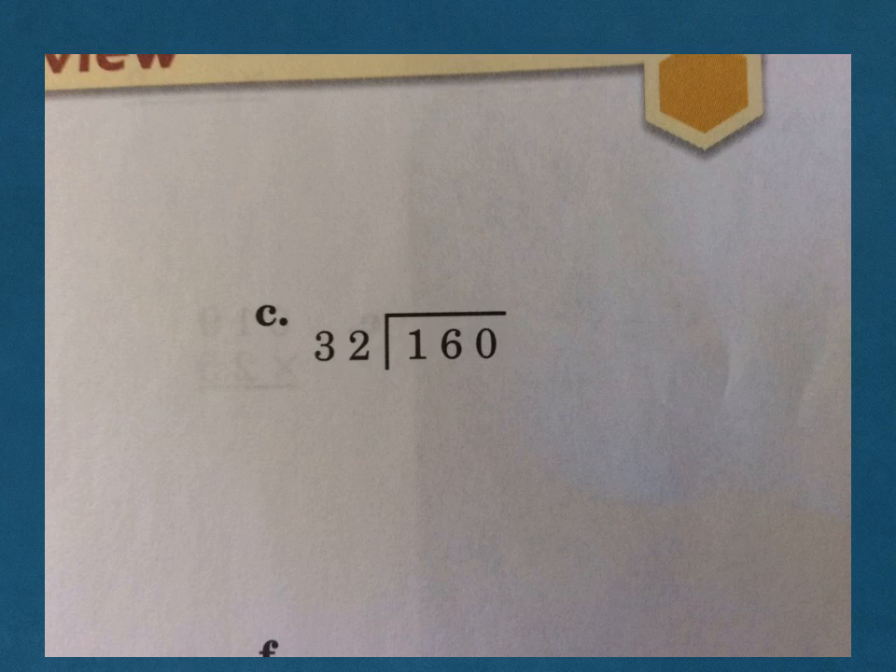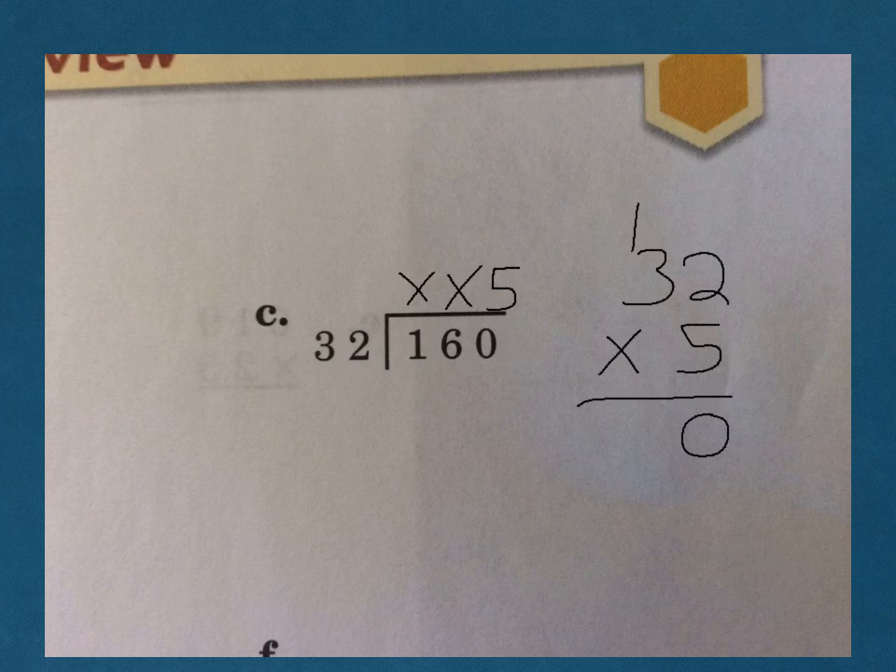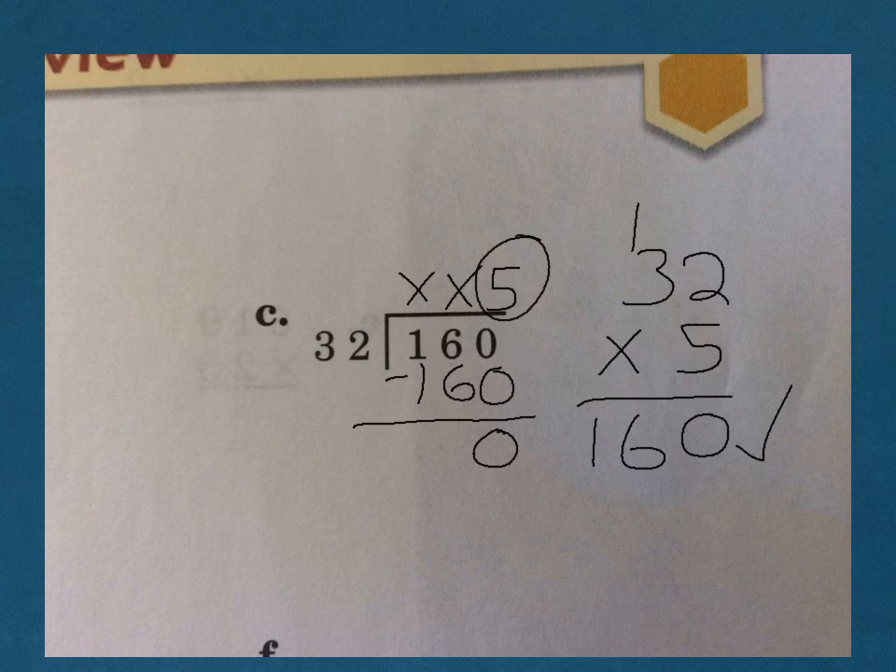C: 32 does not go into 1, 32 does not go into 16, but 32 does go into 160. Cover up our last numbers and ask ourselves, how many times does 3 go into 16? 3 goes into 16 five times — it might be right, it might be wrong, it will be close. 32 times 5: 5 times 2 is 10, carry the 1, 5 times 3 is 15 plus 1 is 16. What's cool here is we've checked it right in our work, so that's okay — you've not only divided but also checked, like the directions said. Make sure you have your check mark there.